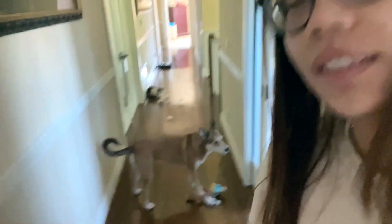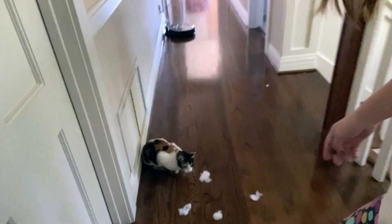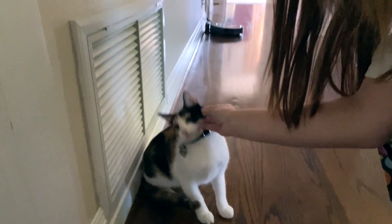First things first, gotta greet the family. We've got the Worthers here — and that's Muffin. Hi Muffin! Muffin is my parents' kitty. She's in heat right now.